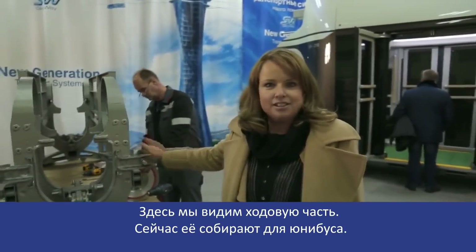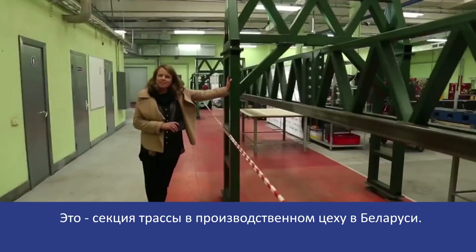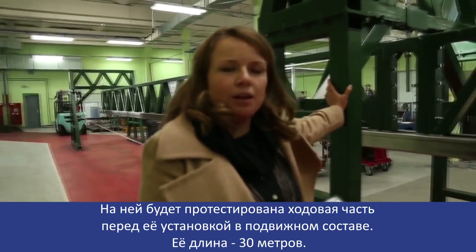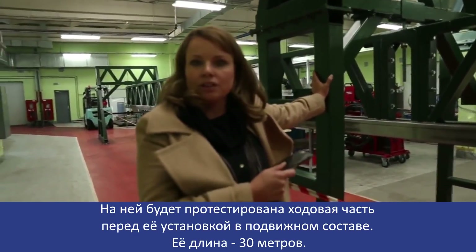What we're looking at here is the chassis that is currently being put together for the uni bus. This is where they'll take the chassis with the wheels on it and they'll test it before they actually fix the chassis to the rolling stock.